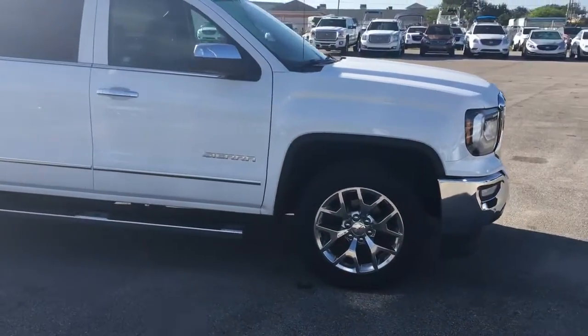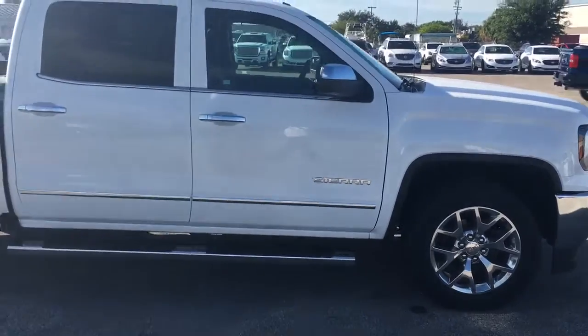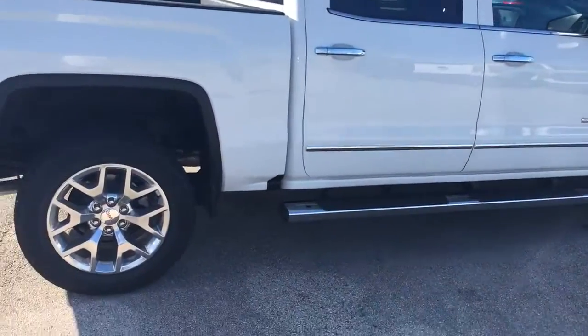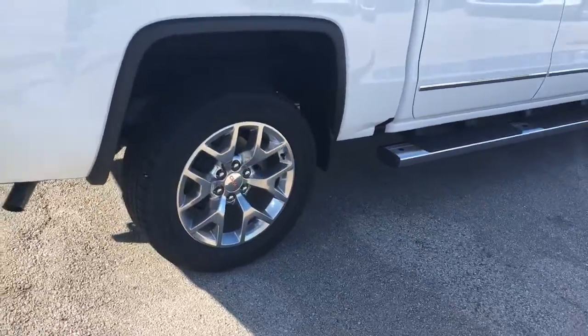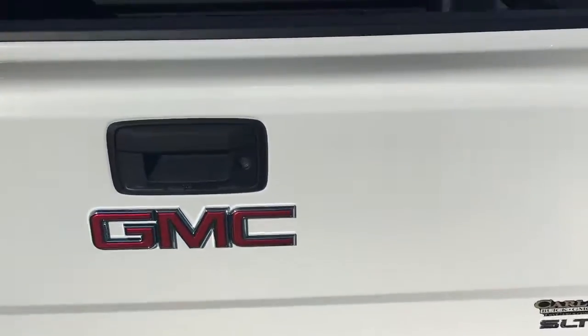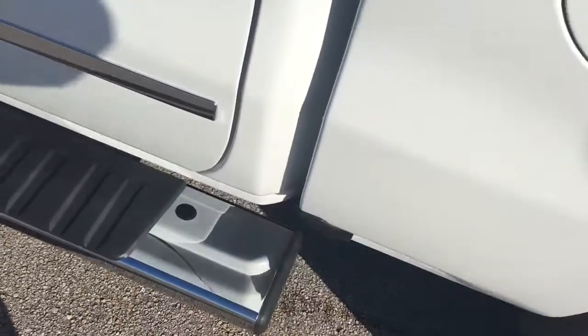This is an SLT model. It does come standard with remote start, nice upgraded rims, front and rear park assist, trailering, backup camera, spray-in GMC bed liner from the factory, and a six-inch assist step.